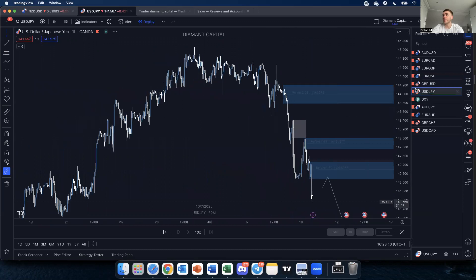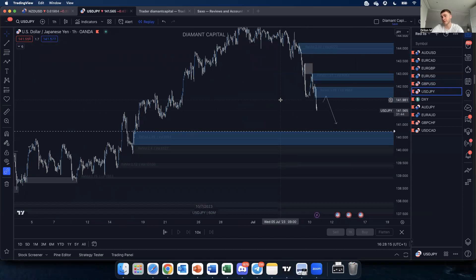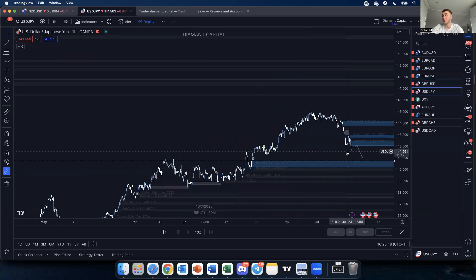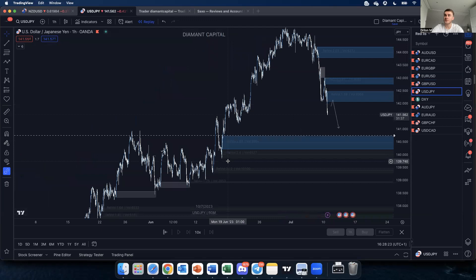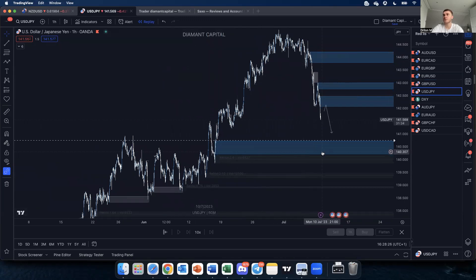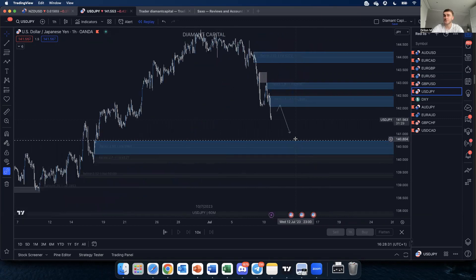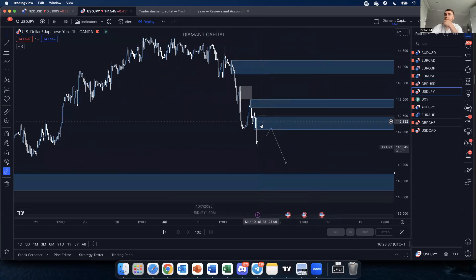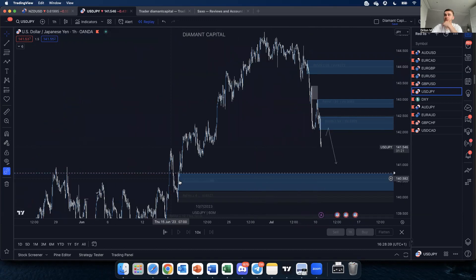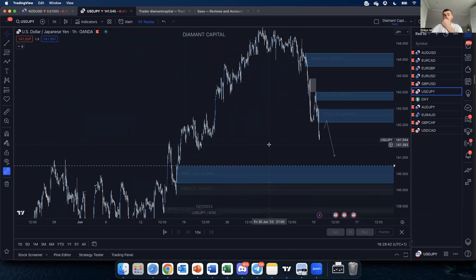For USD/JPY, as I mentioned, for the first time we're actually starting to see a sell-off. I'm hoping to see at least a push into this area down here. I've left my alerts there. Looking for some kind of continuation sell from this area. Obviously on Wednesday we have CPI data, so that will be important for direction.